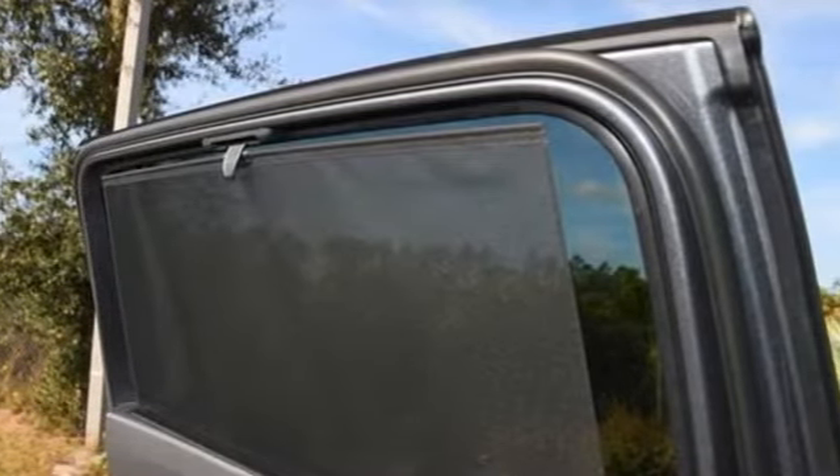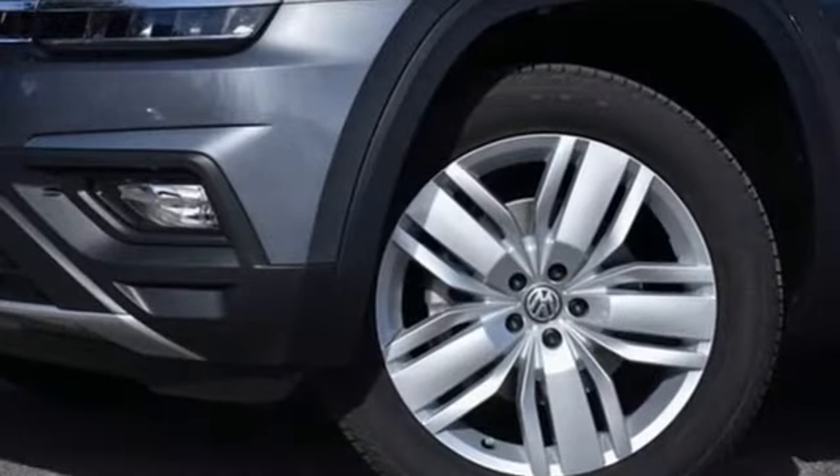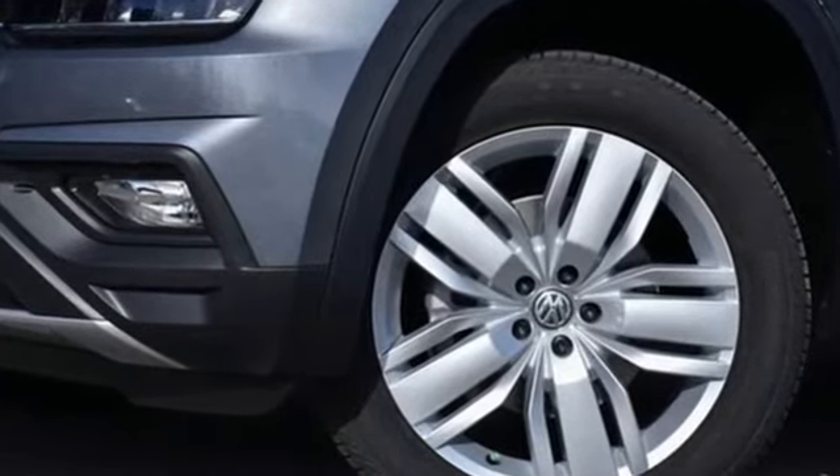Volkswagen — performance you'd expect with the precision of German engineering. The time is now. See it for yourself today.